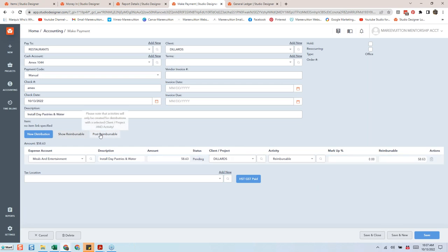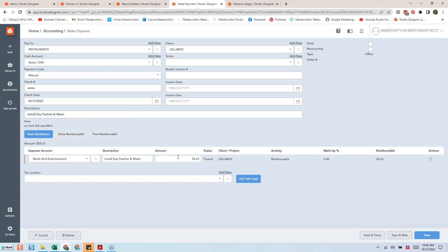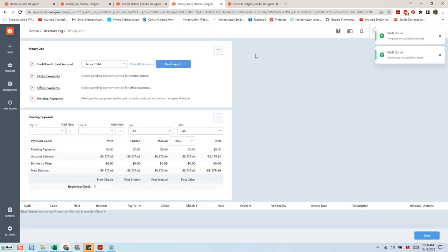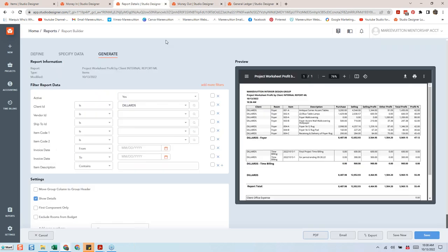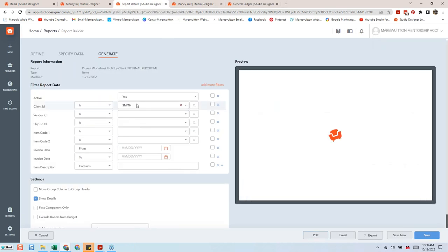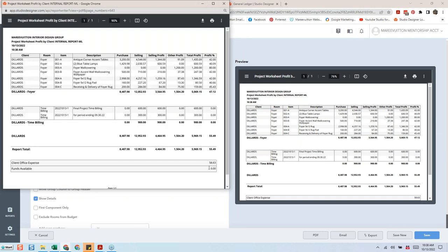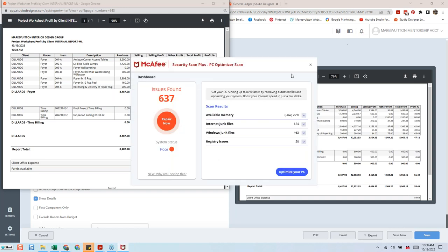I'll post this transaction so I can reconcile my Amex — I know we spent that. Now you can see the $58.63 on the report. It doesn't mean we're billing them; it means I know I spent something in overhead. Client office expenses mean everything under overhead — anything that's not a cost of goods, anything you'd have regardless of whether you had one client, a hundred clients, or no clients.